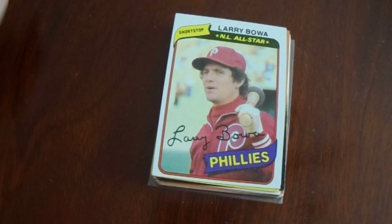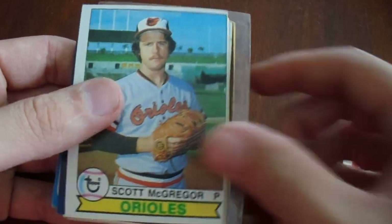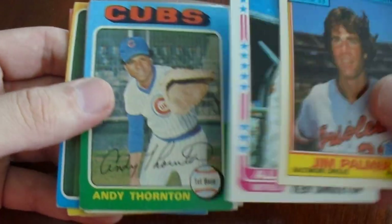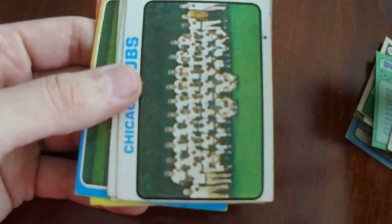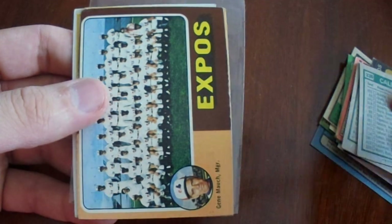The next seller had a ten-cent bin, and I picked out twenty ten-cent cards — all for TTM purposes. Got a couple of vintage team cards. Can't really pass up vintage team cards for ten cents a piece. Total was $2 — good for TTM purposes.